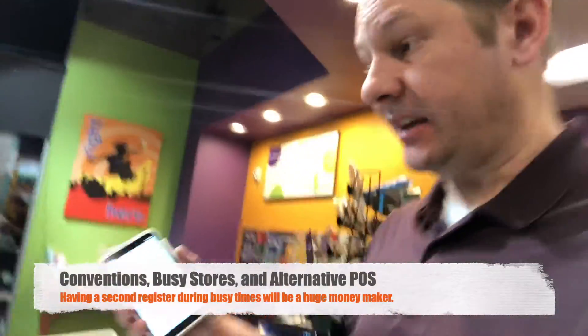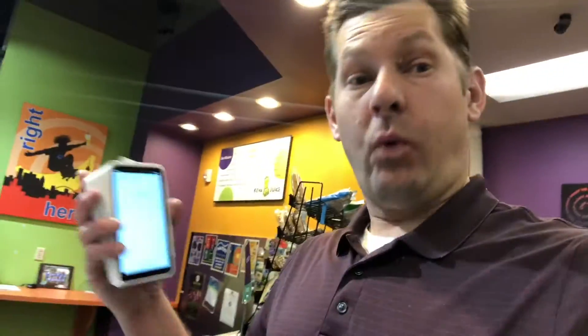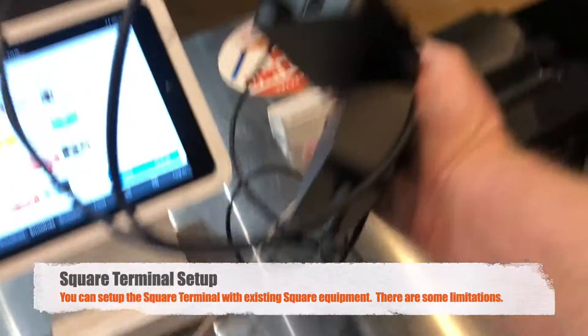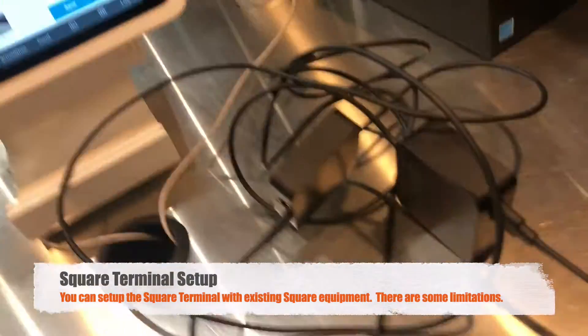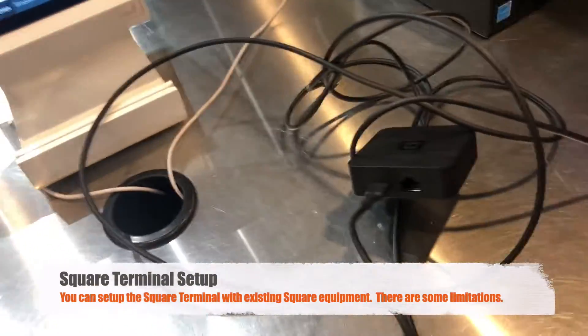Having that ticket print out is absolutely fantastic. This is going to make a lot of sense in our convention business, or when our stores get really busy, or if I wanted to eliminate the Square Stand altogether. This terminal does everything — it's got the chip reader, it's got the swiper, it's got everything I need. It's a whole register built in. For our terminal, you've got this array of cables here, but I've done a pretty good job figuring out what each one does.